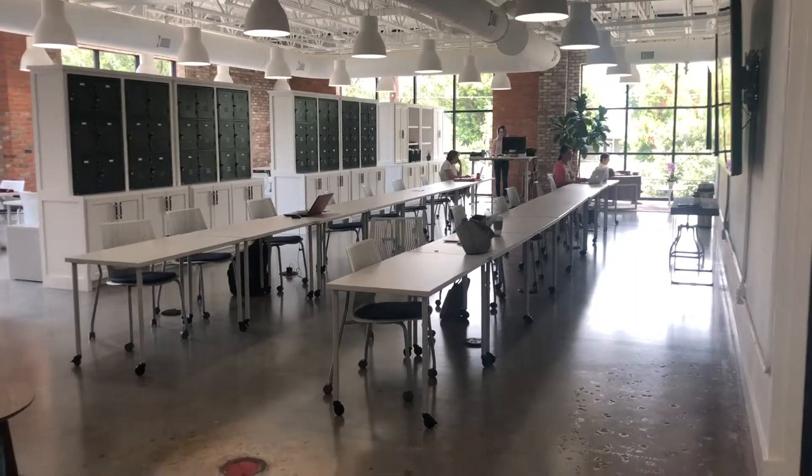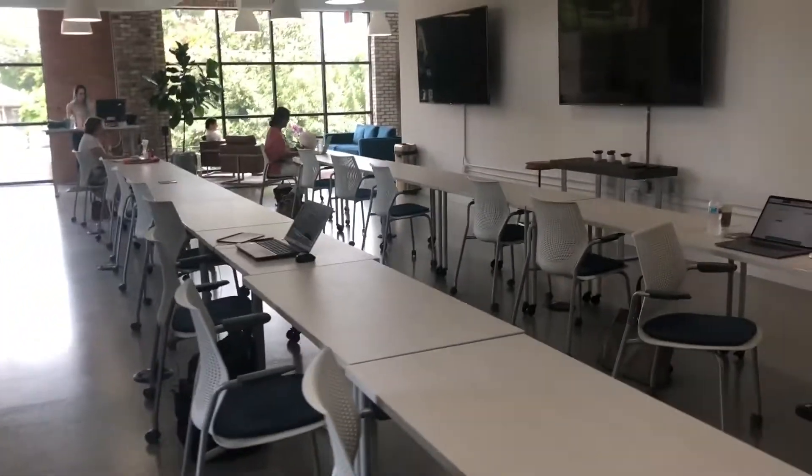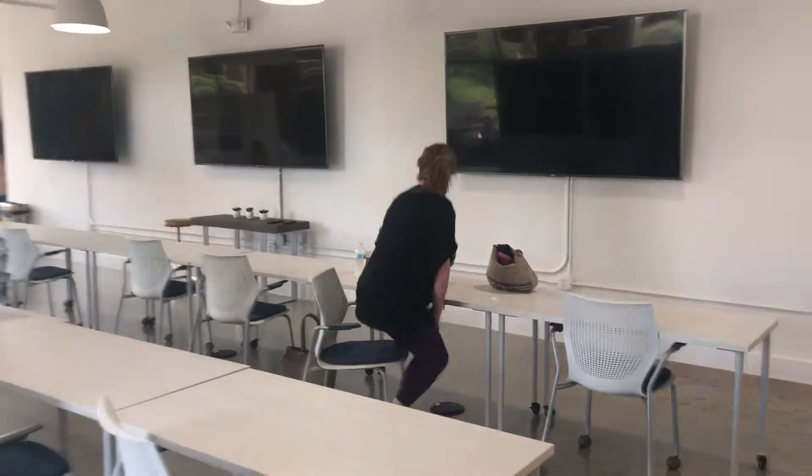Once off the elevators, you will see one of the many working spaces that we have. This right here is a very open concept place to work for everybody and also a great place for classes.